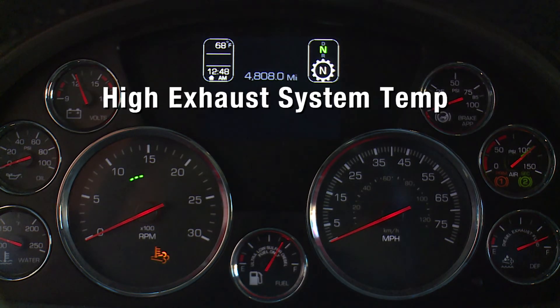The emissions high exhaust system temp illuminates when the exhaust gas temperature and exhaust components become extremely hot. As the driver, this is your warning to avoid flammable areas.